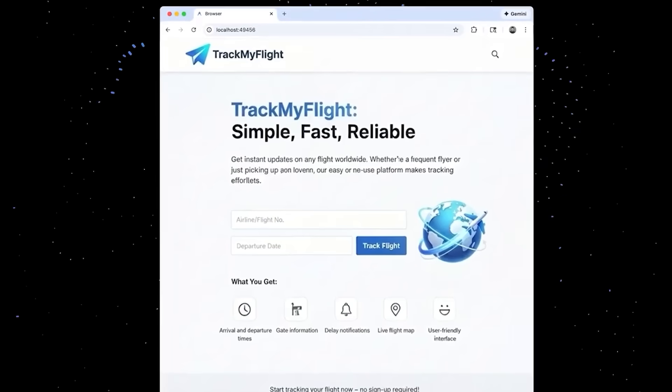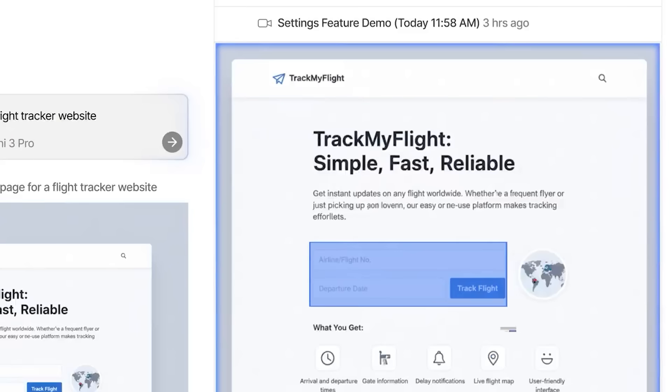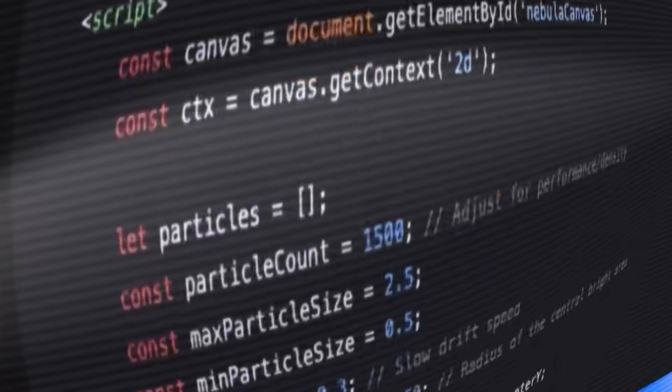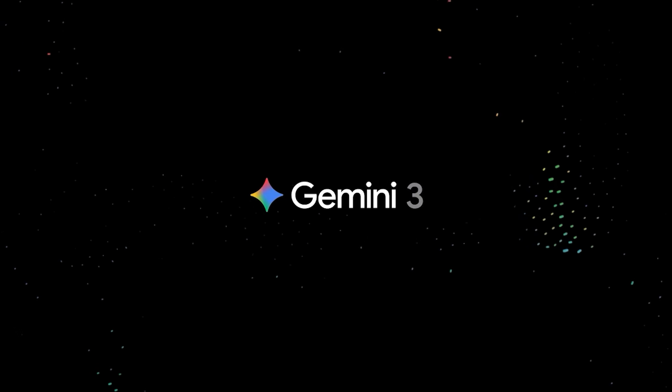Antigravity doesn't just use Gemini 3 Pro. It comes tightly integrated with Gemini 2.5 computer use for full browser automation, Nano Banana — Google's top-rated image model — and of course Gemini 3 Pro as the brain behind all of it. This is really the first true agent-first development environment from any major AI company, and it's probably the first glimpse at how developers, and even non-developers, will build in the next few years.